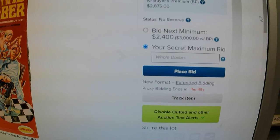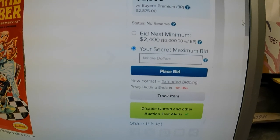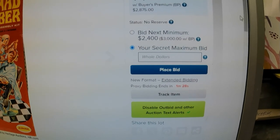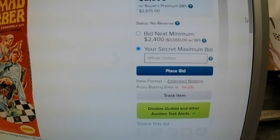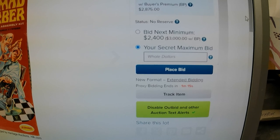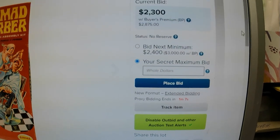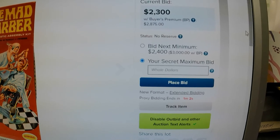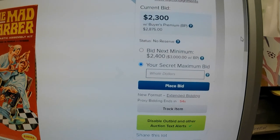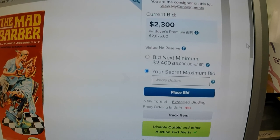We've got one minute and 45 seconds to go. We'll see if somebody bids in the last minute or last 30 seconds — that tends to happen at times. It doesn't look like it's going to go up again. I'm still fine, not unhappy, but a little disappointed. I thought it would go a lot higher. It's 42 seconds now... no jumps yet. It doesn't look good, guys.